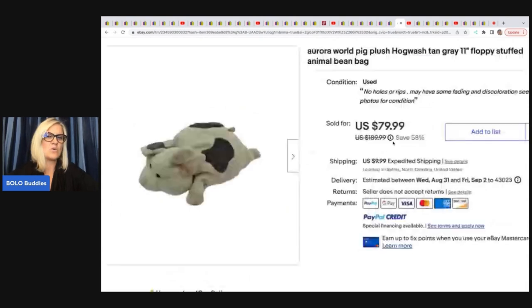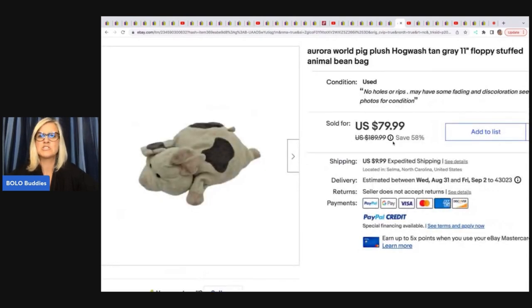The next item she sold is this Aurora plush pig — Hogwash. She ended up selling this for $79.99, and she got it at a garage sale. She said she saw this on Zombie Bargain Hunter's channel — he has a fantastic channel and sells tons and tons of plush. Definitely go and sub Robert up as well — Zombie Bargain Hunter.